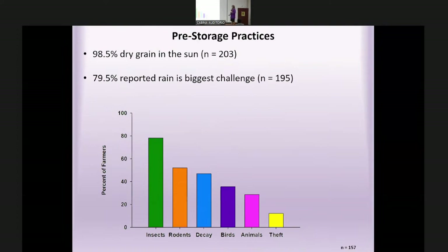On pre-storage practices: 98.5% said they left grain in the sun to dry, either in the field or on roadsides where asphalt provided extra heat. Most farmers reported that rain was the biggest drying challenge, given heavy rainfall during Haiti's growing season. Regarding storage pests, farmers — allowed to select multiple options — reported insects as the biggest challenge, followed by rodents, decay from mold or fungal growth, and then birds, animals, and theft.